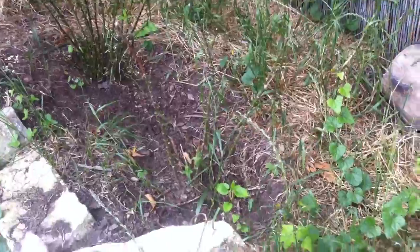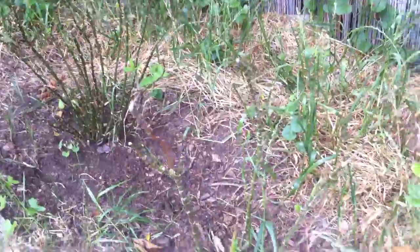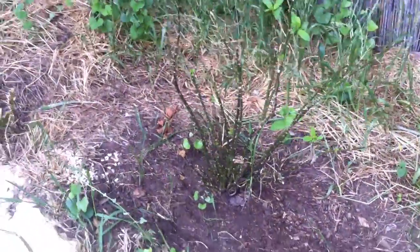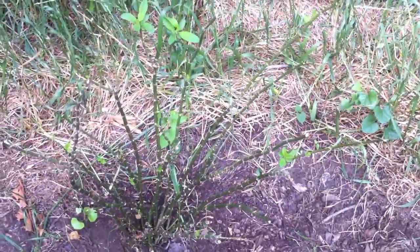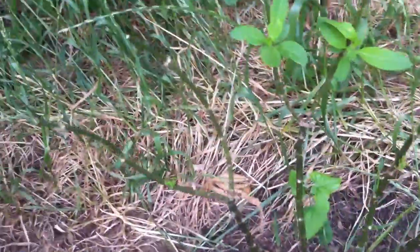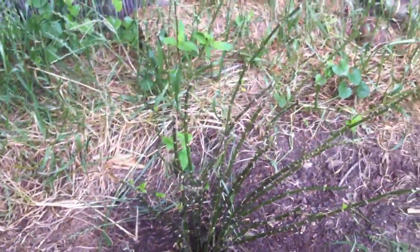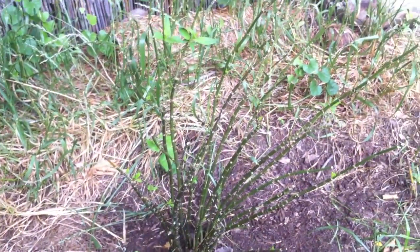Here we have some milkweed plants that right now just look like stalks because the monarch caterpillars stripped them. These plants are incredible — this is the second time this has happened. The caterpillars come and completely eat all the leaves, but somehow the plants survive and put out new leaves again. These are brand new leaves! I'm not quite sure how it manages it, unless it has enough chlorophyll in the stalks to survive even after all its leaves are gone.